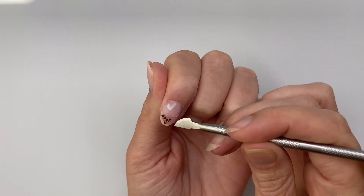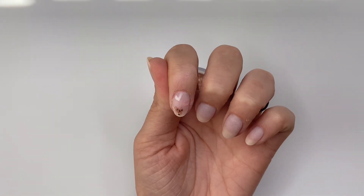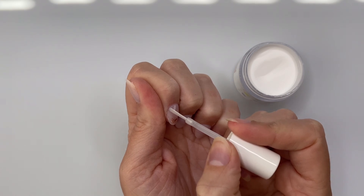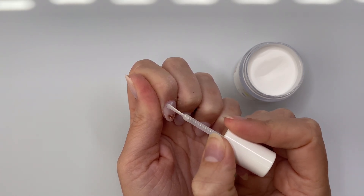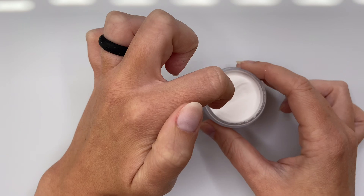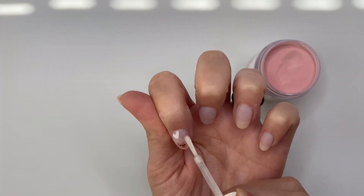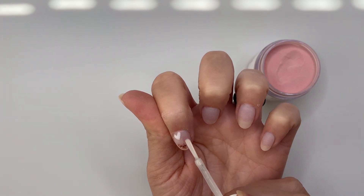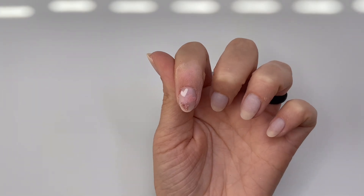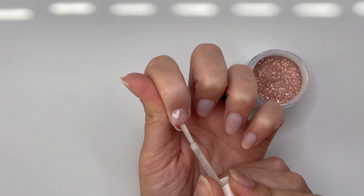Once that's dry we can start on our second layer for our hearts — we're going to trace over top of our first white heart with our base liquid brush. Now is the time if you feel like you want them to be a little bit bigger or clean up certain areas. It is important to make sure that each of the hearts are dry before moving on to your second color so that you don't stain them or ruin the pigment. If you're using dip powders that are super pigmented and you can get away with one layer, absolutely go for it — I just wanted mine to be really opaque.